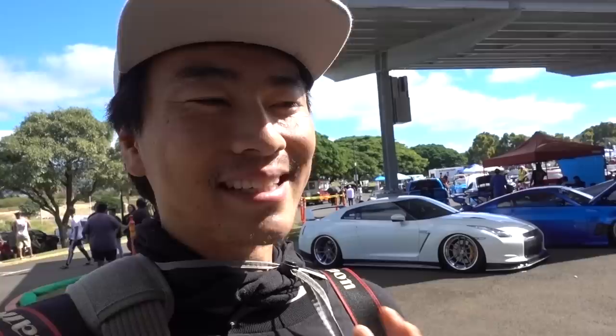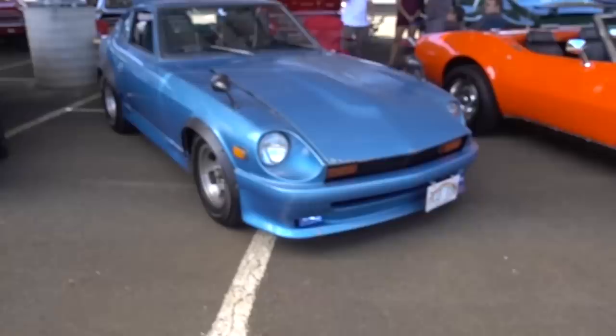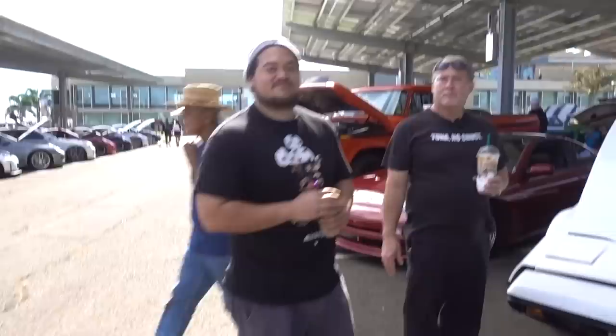I'm a sucker for Zs, as you guys know — I have a 1970 240Z. This thing didn't really catch my eye at first. It's kind of a rust bucket. But there's something special about it, and these guys are the ones responsible for it.